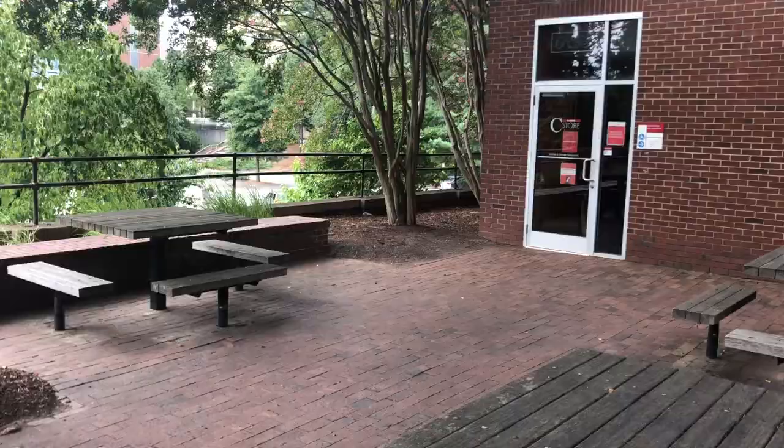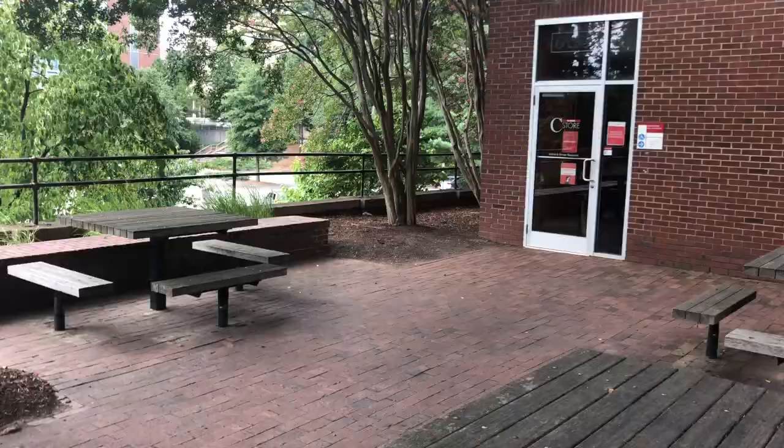First up we have the seating area outside of Syme that's perfect for when you want to study outside, and right next to it is a store that holds lots of snacks and goodies.